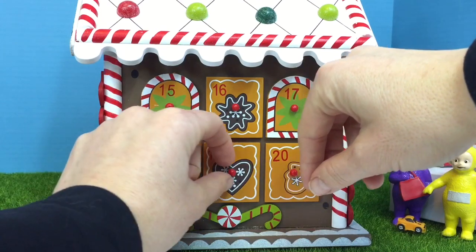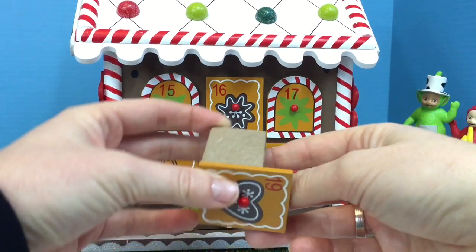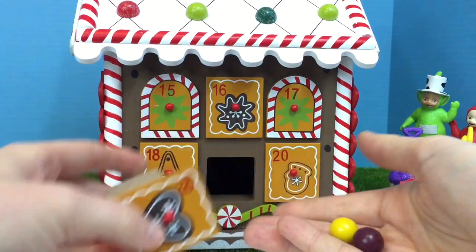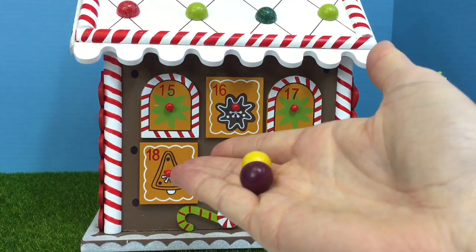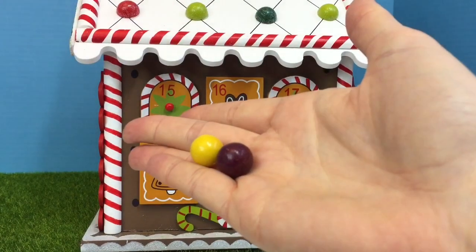And now 19. It has another brown heart on it. We have some organic gumballs — one is yellow and one is a dark purple.